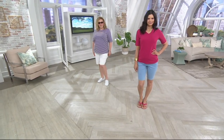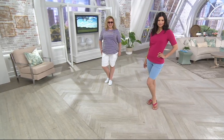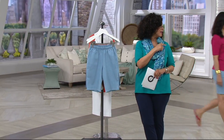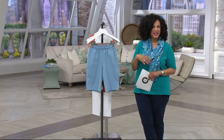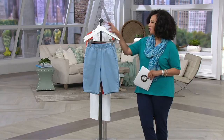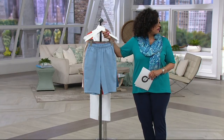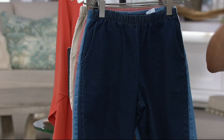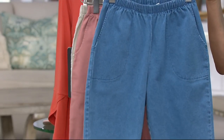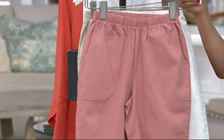We're last call on the medium wash. Let me show you all of the colors. We have the bleached wash — that's the lightest denim. Here's the dark. Here's the medium — last call, everybody, if you want that one. Extra extra small through medium is all we have left and only two dozen of those. Antique rose.